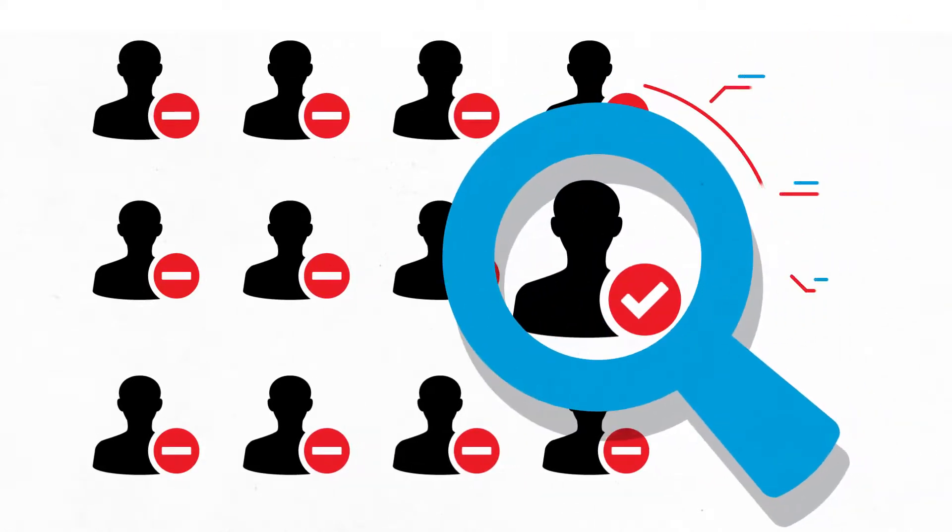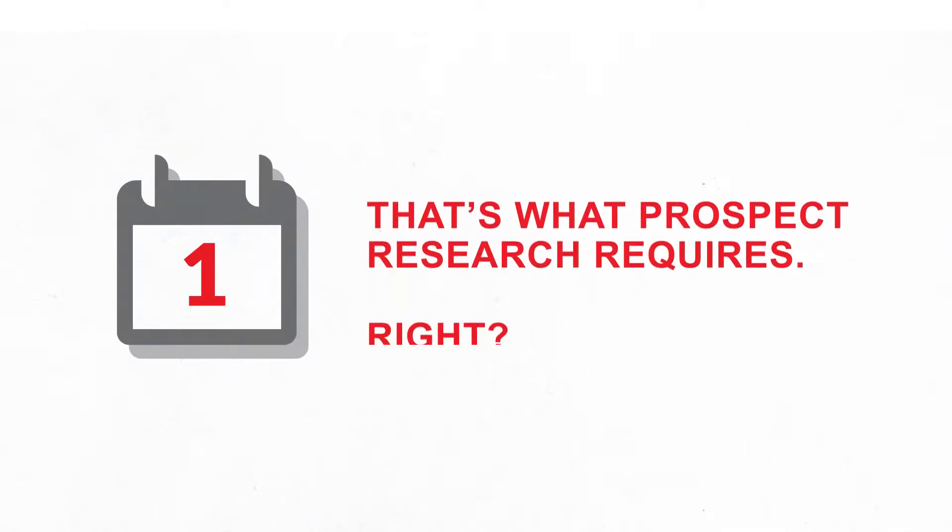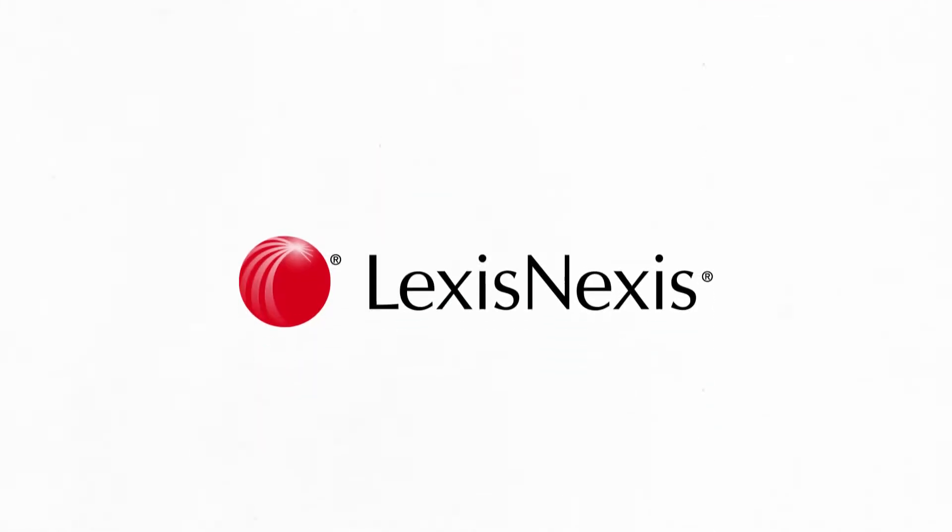To find the right donors, you need the right information. It takes extensive time and effort to identify and validate the information you need, but that's just what prospect research requires, right? Not if you use LexisNexis.